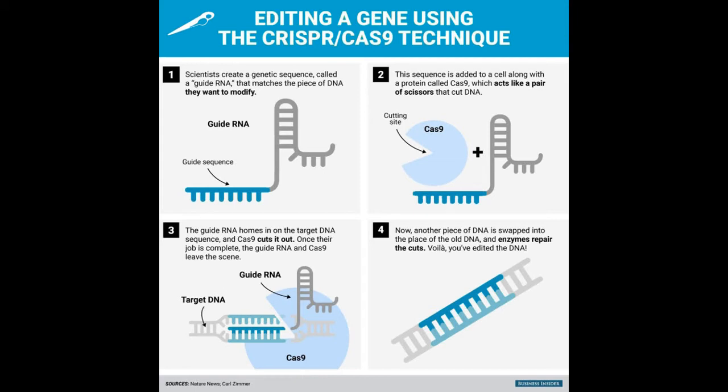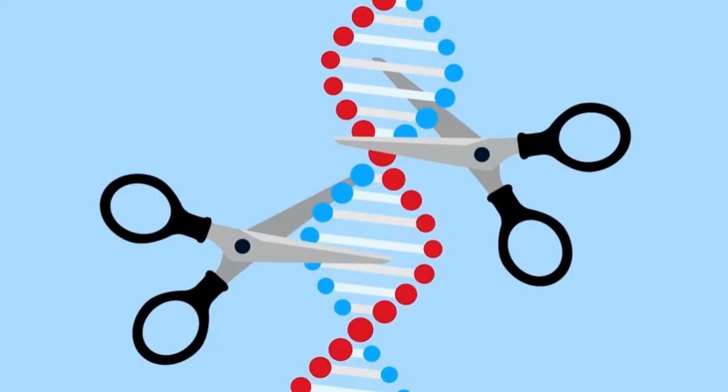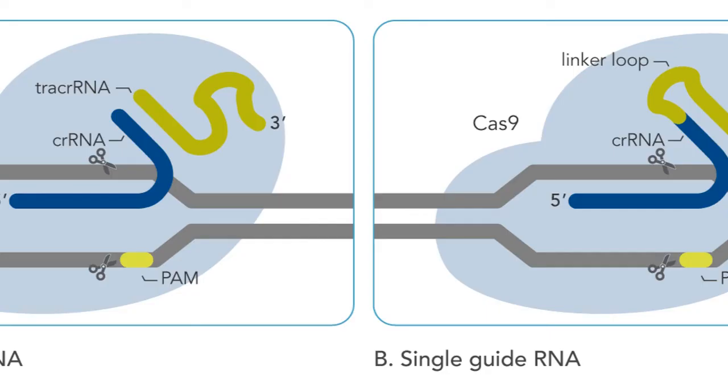Guide RNA, along with CRISPR, helps the Cas9 enzyme — nicknamed molecular scissors — figure out where to cut the DNA. In its natural form, Cas9 forms a complex with two small RNAs, and in a modified form, it can affect gene expression without having to cut DNA.